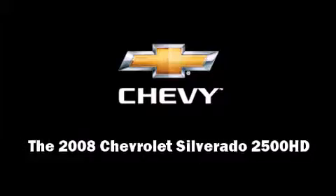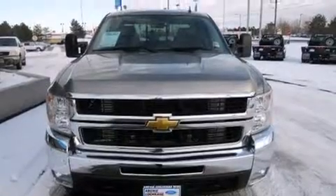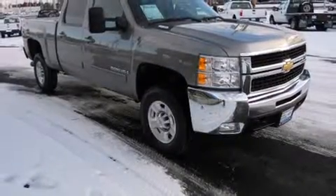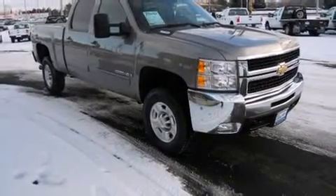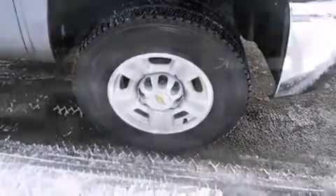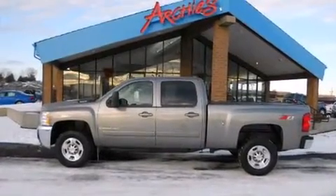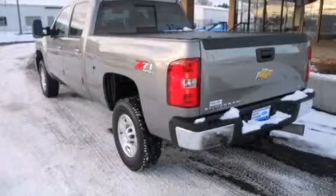You can expect a lot from the 2008 Chevrolet Silverado 2500 HD. With less than 20,000 miles on the odometer, you can be confident that this pre-owned vehicle will provide you reliable transportation. It features 4-wheel drive capabilities, a durable automatic transmission, and a powerful 8-cylinder engine.